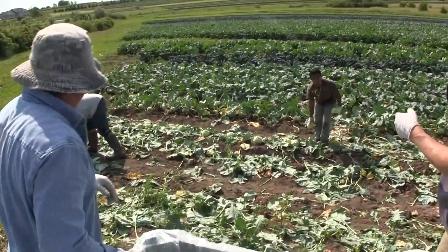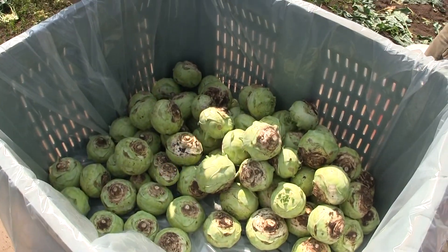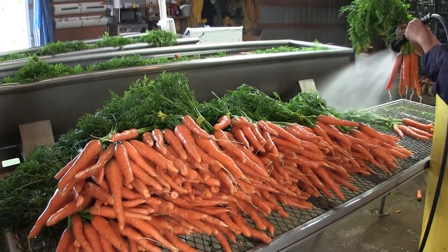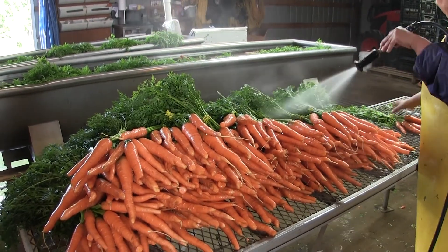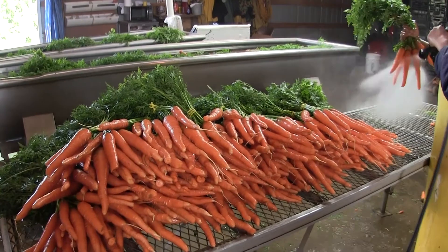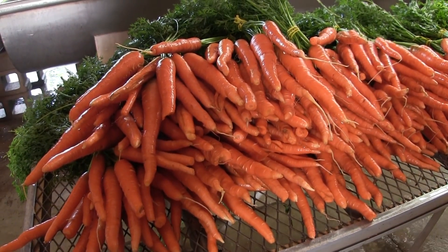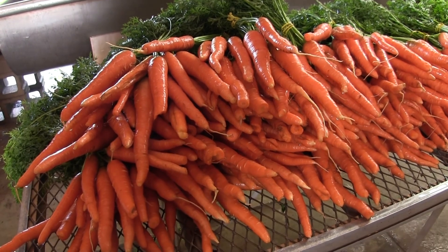We're gonna do this whole field. We're also pulling a lot of carrots now. They're not too big — probably about this long — but we're pulling a lot of them up in the hay groves, and the ones on the outside are starting to germinate now.